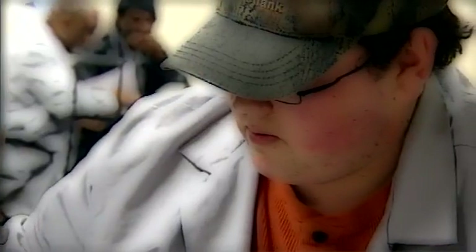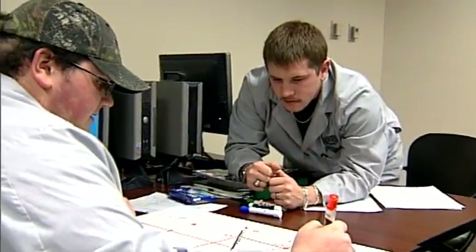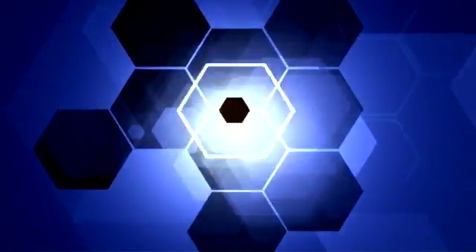Any advice I'd have for new students coming into this program is to definitely study hard, especially with your physics and your math, because those are your key classes that will help you out in the field. I think it's a great program for anyone to get into — it works for me. Ben is using his classroom knowledge of cutting-edge technology and applying it directly to his internship, putting him one step closer to an exciting career as a nuclear engineering technician.